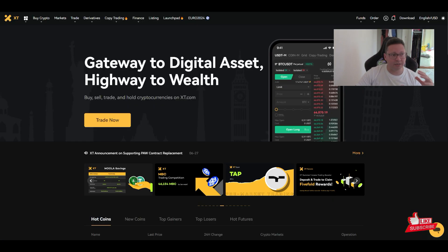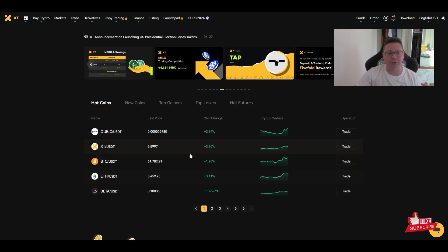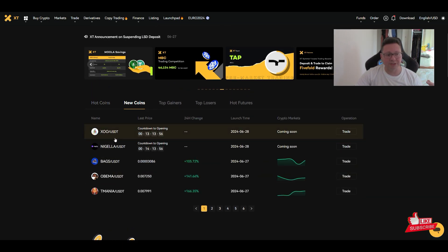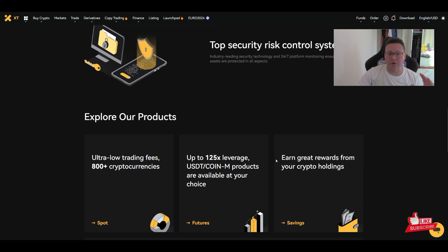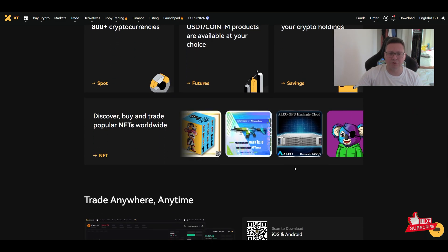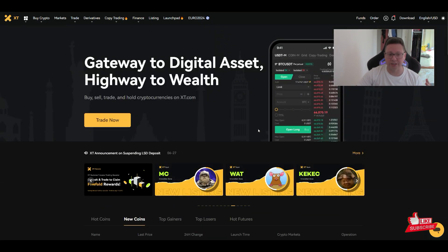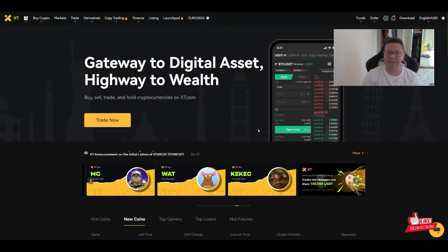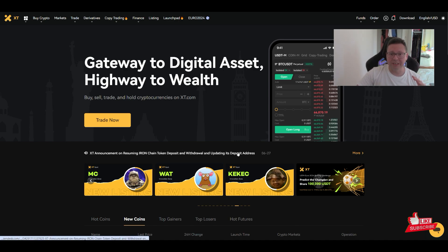On XT Exchange there are always a lot of events going on, plus the newest coin listings. So if you want to trade the newest meme coins, NFTs, and other altcoins first — including on their mobile app — you need to sign up to XT Exchange using my link to get the extra bonus and support this channel.